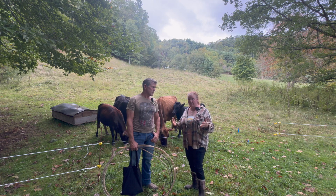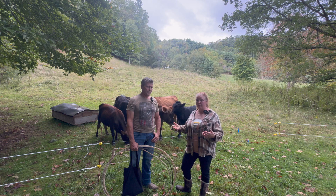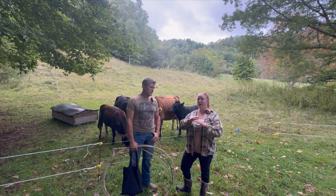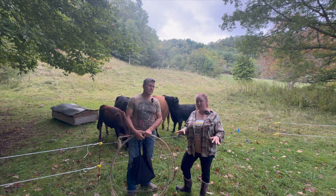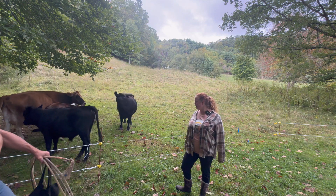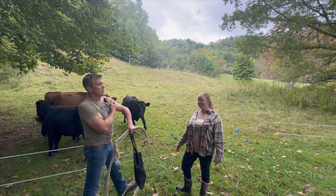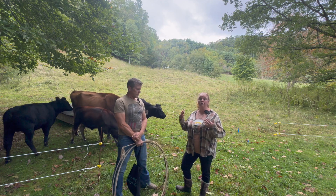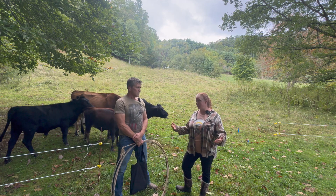If we have an animal suffering, we're going to take them to the vet and get them help if we need to. One of the sheep we bought a couple months ago got here and developed horrible mastitis — she almost died. We took her to the vet, gave her antibiotics, and pulled her through it. So we're not going to let an animal suffer.